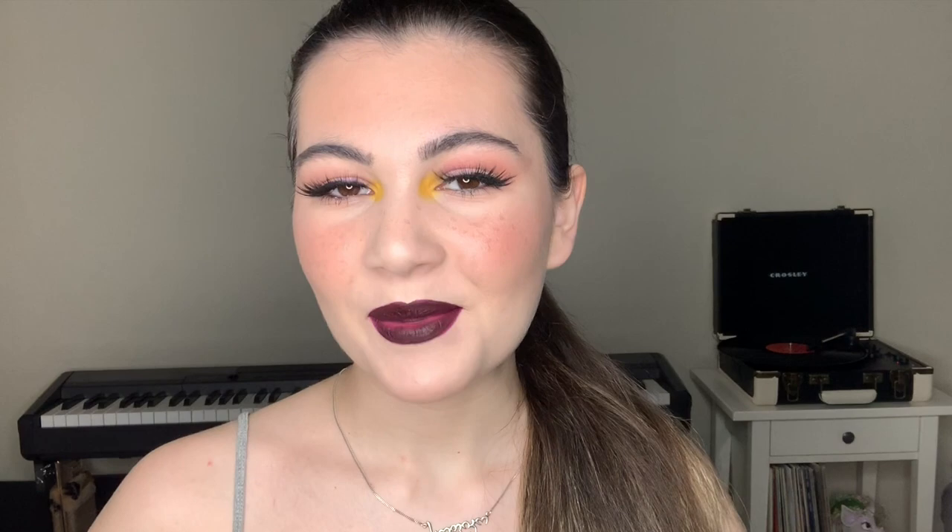So this is the final look. Let me know what you think about this makeup in the comments. I hope that you enjoyed watching this tutorial. Don't forget to subscribe to my channel and give this video a thumbs up.